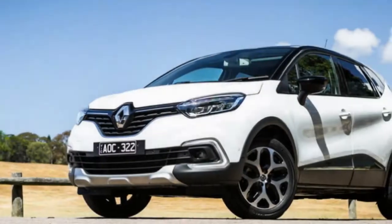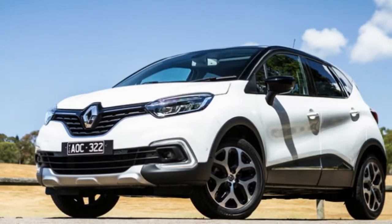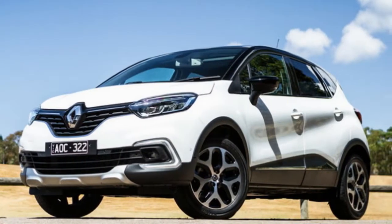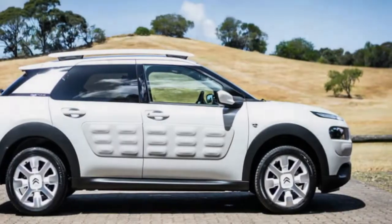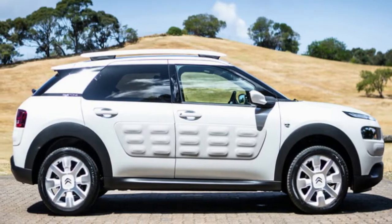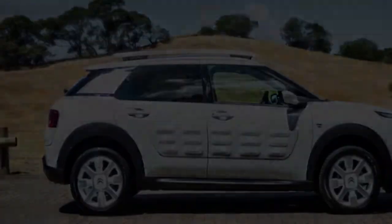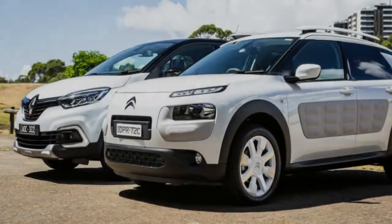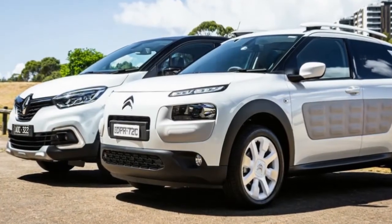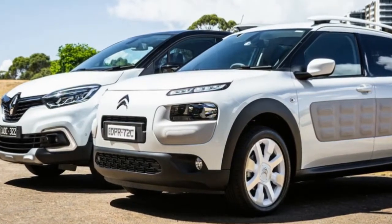The Renault and Citroën approach their respective interiors in different ways. Whereas the Renault errs on the side of conservatism, the Cactus has gone all out, matching its edgy exterior with an equally funky cabin. There's nothing outstanding or remarkable about the Captur's cabin — it's all nice and modern enough, if a little bland. If it wasn't for the Renault diamond logo emblazoned on the steering wheel, you could be sitting in a Toyota, Hyundai, or Mazda.